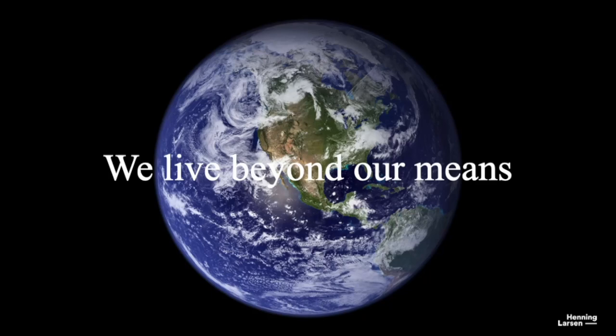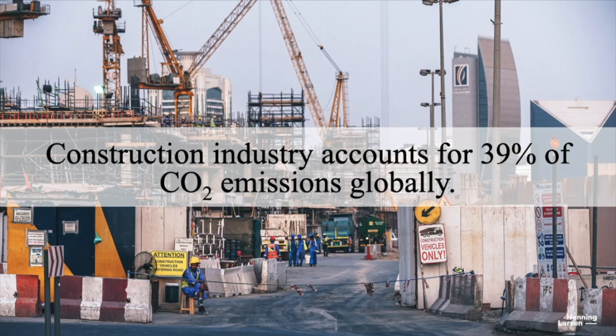I wanted to start out with this first slide because for several decades our species have been living beyond our means, creating a lot of waste along the way, and this has had a huge impact on our climate and our planet. I don't think I'm exaggerating to say that we're in a planetary crisis of depleting resources. The construction and building industry as a whole is contributing significantly to carbon emissions every year globally. Looking at construction material alone, it's contributing over 11% of the overall carbon emissions.